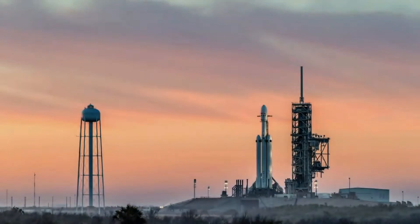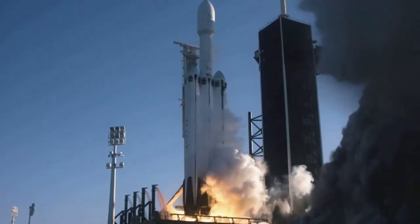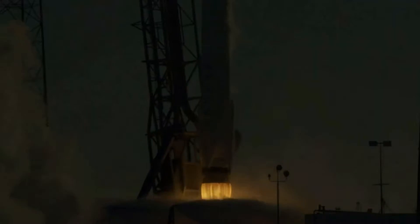For launch, ignition, liftoff — Falcon 9 has cleared the tower.